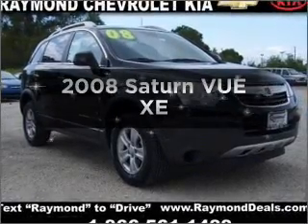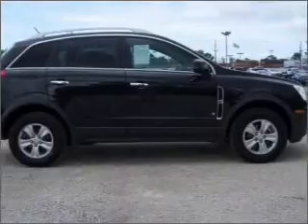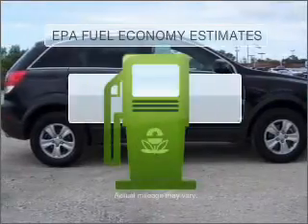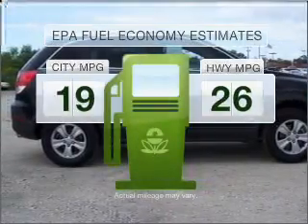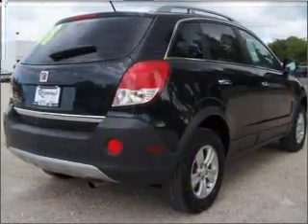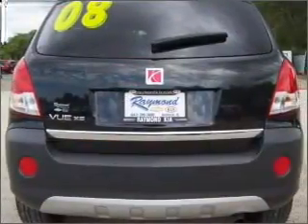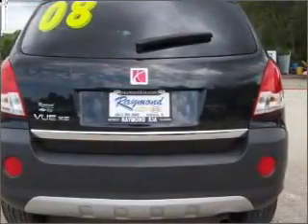Imagine yourself in this 2008 Saturn Vue. Travel the roads in style and comfort in this great vehicle. Run all over town and back home again without worrying about filling up when driving this fuel efficient ride. With an efficient four-cylinder engine connected to a smooth shifting automatic transmission, stand out from the crowd with premium wheels.